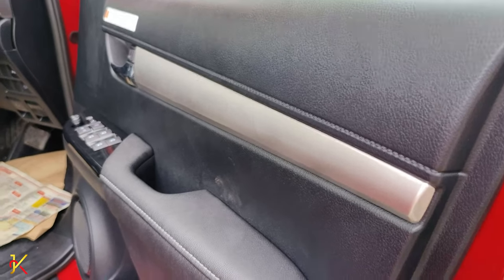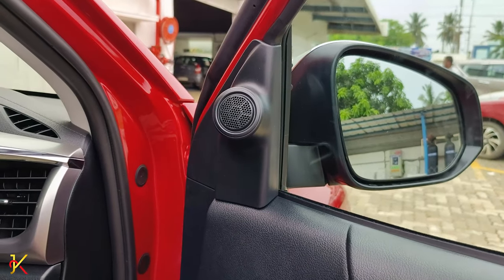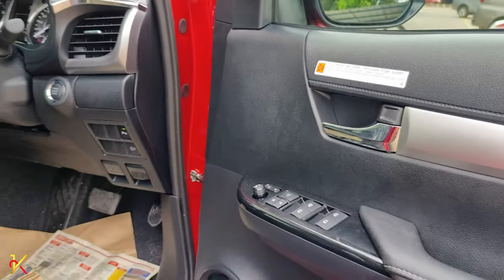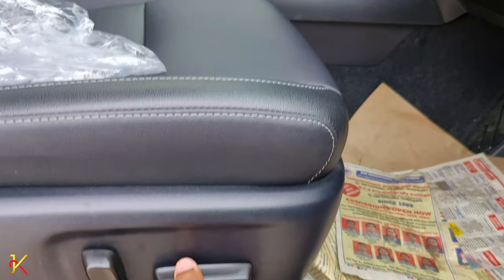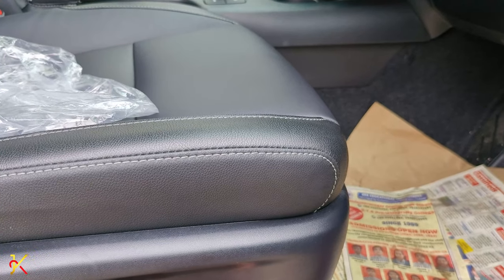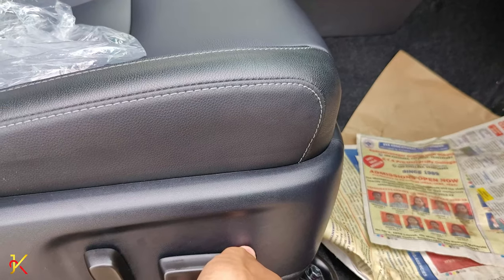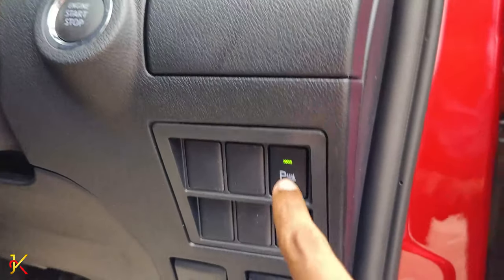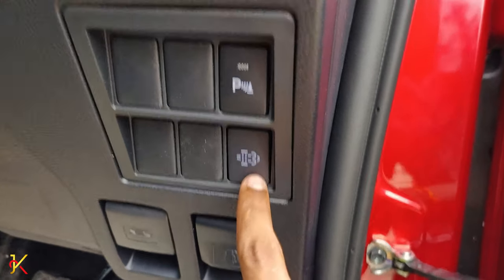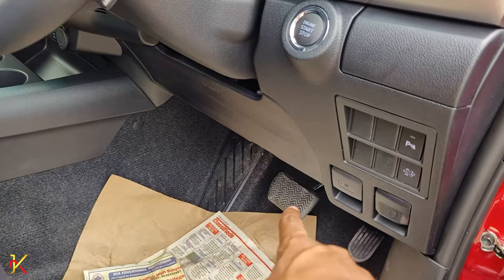The driver's area has a black glossy finish throughout. The driver seat has manual push-up and manual adjustment. There is a height-adjustable seatbelt option. The driver side controls include a start-stop button, parking lamp switch, fuel unit opener, and manual bonnet opener.